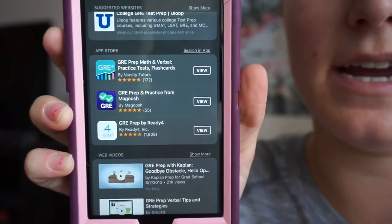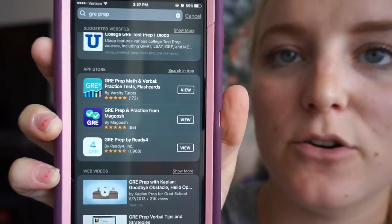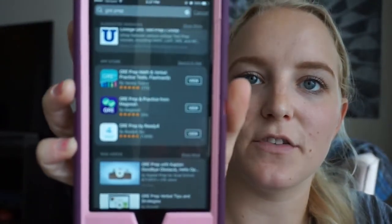Another thing is downloading some apps. Search GRE prep — the top one, GRE Prep Math and Verbal, is good. It gives you a question of the day. Magoosh, the middle purple one, is fabulous — it's a way to test yourself on different vocab and it helps you learn different GRE vocabulary. The GRE Prep Math and Verbal app will give you different practice questions. Just knowing that you're preparing for a big standardized test that will help you in grad school is the best mindset to go into it.